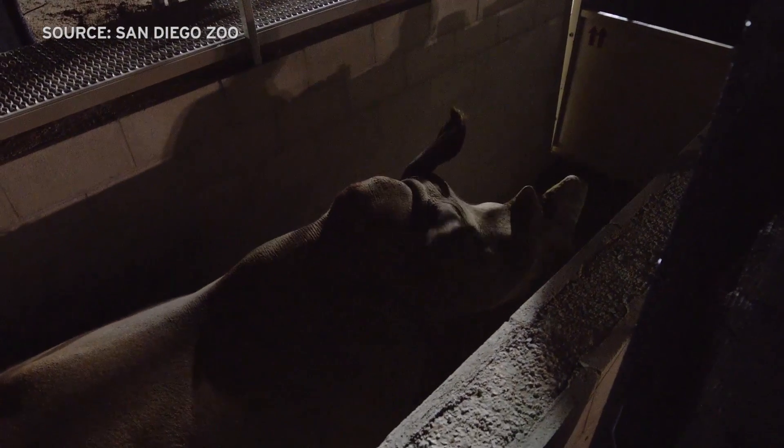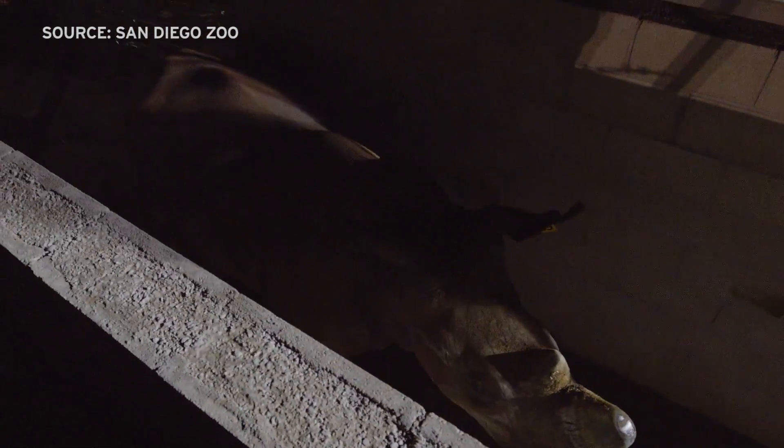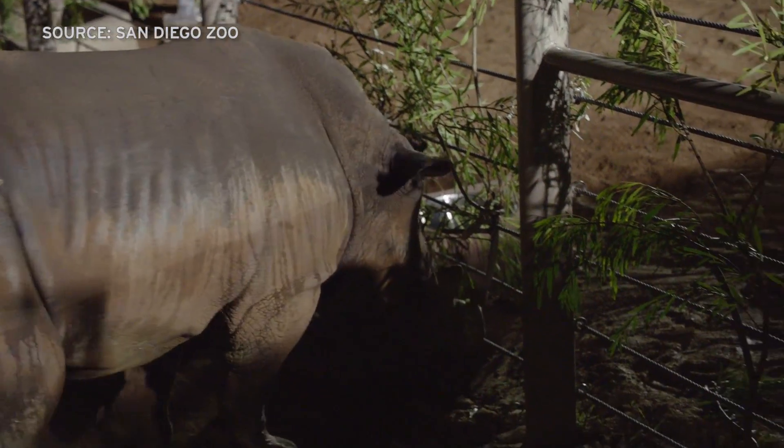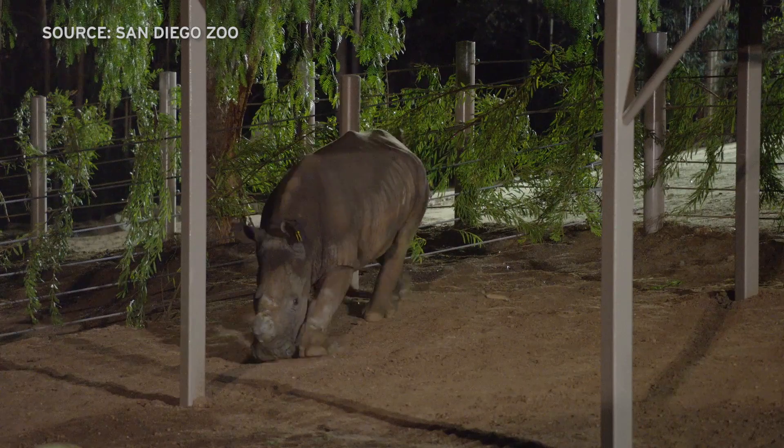Victoria is one of six female rhinos brought to San Diego from South Africa to help develop these artificial insemination techniques. "It's amazing how quickly all of this happened — from these females coming in from the wild and being trained, to now having a pregnancy from an artificial insemination in just a little over two years. It's awesome."